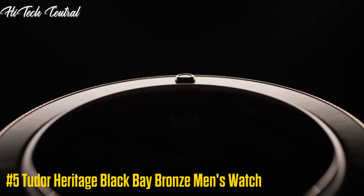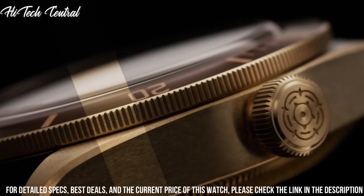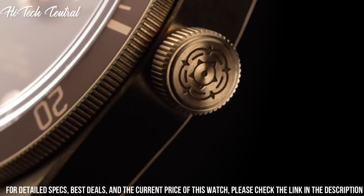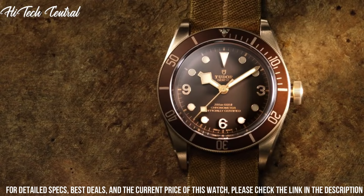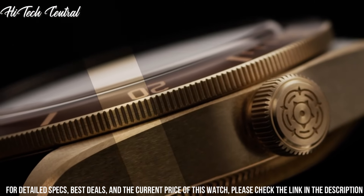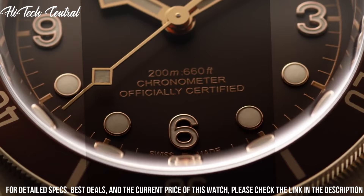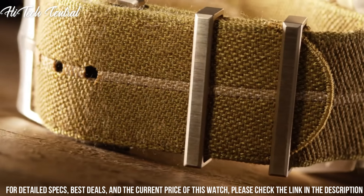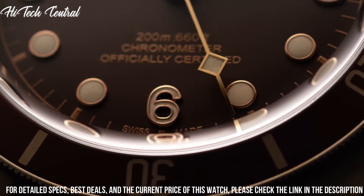Number 5: Tudor Heritage Black Bay Bronze men's watch. Dial type: analog. Luminescent hands and markers. Tudor caliber MT5601 automatic movement, based upon Tudor MT5612, containing 26 jewels, beating at 28,800 VPH, with a power reserve of approximately 70 hours. Scratch-resistant sapphire crystal. Screw-down crown. Solid case back. Round case shape. Case size: 43mm. Band width: 22mm. Tang clasp. Water-resistant at 200m (660ft). Functions: hour, minute, second.